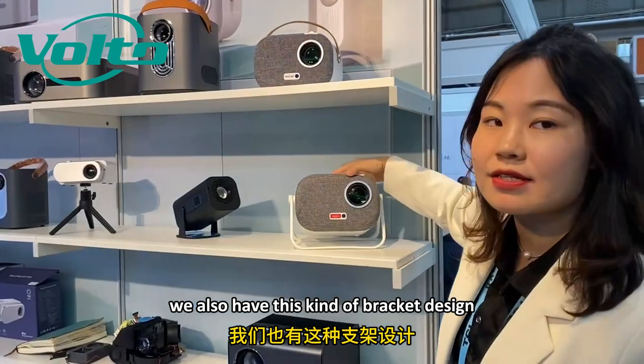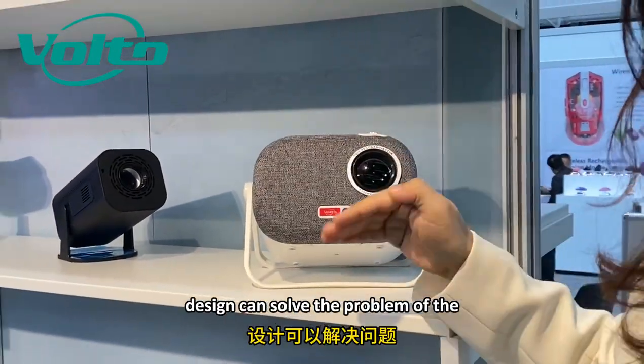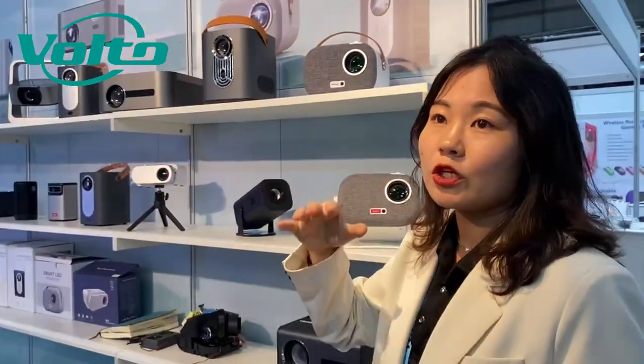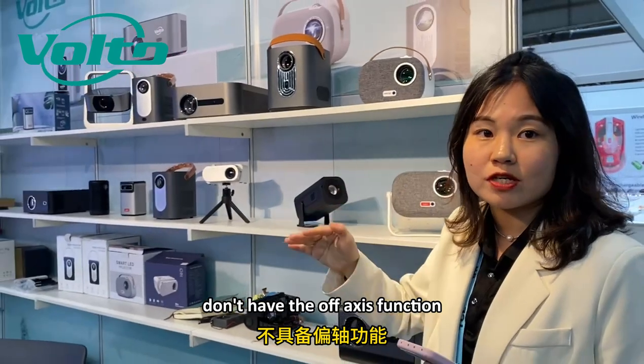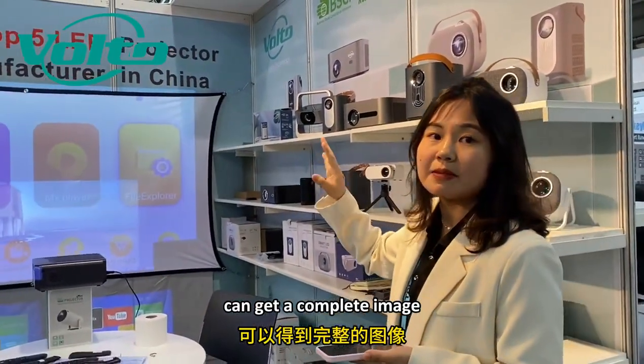We also have this kind of bracket design. You can see that this design can solve the problem of the LCD projector that doesn't have the off-axis function. Even if you don't have a higher platform, you can still get a complete image.